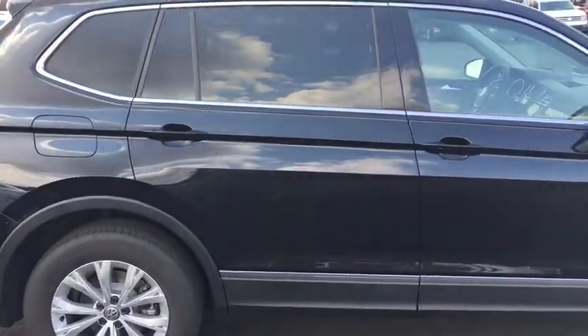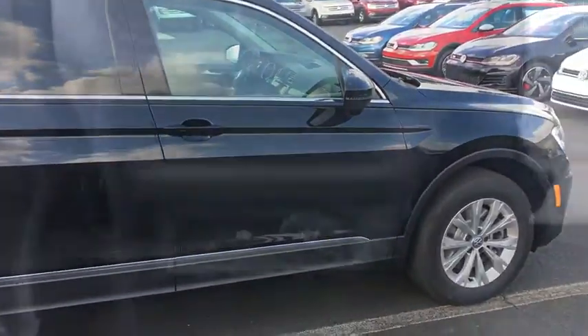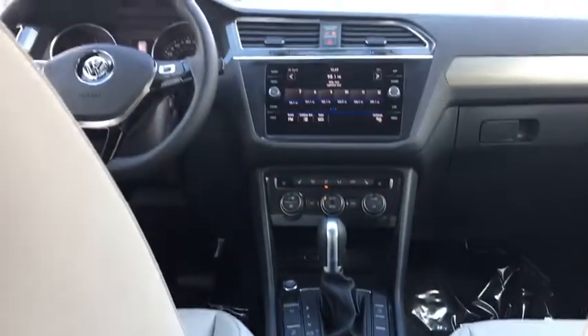Steering wheel audio controls. Backup camera. Bluetooth. Leather-wrapped steering wheel. Adjustable steering wheel. Power steering. Keyless start.